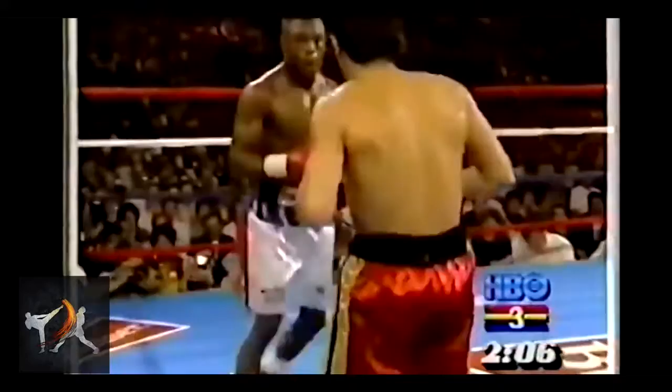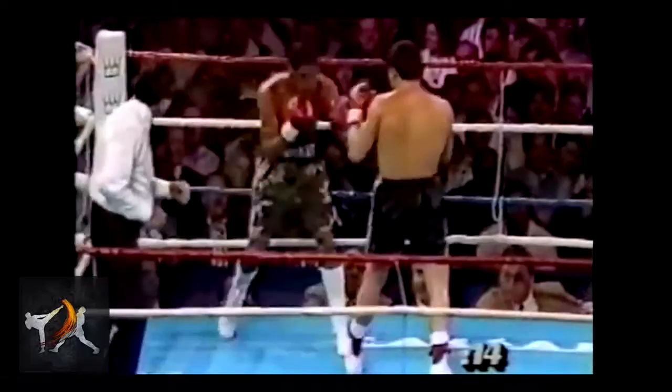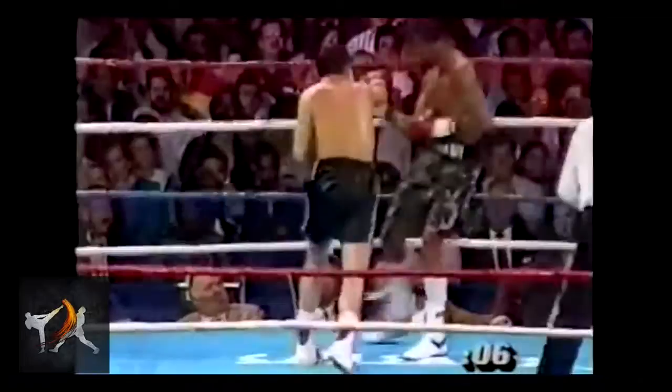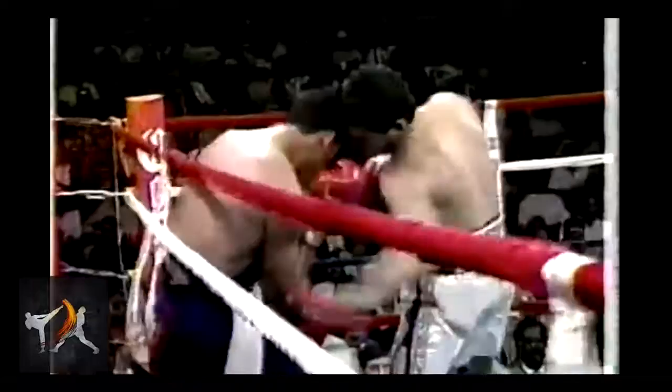For all these reasons, once Chavez proved he could consistently get a competitor on the ropes, the fight was pretty much over. His opponent would be subject to an endless torrent of punches, as Chavez doubled up his shots, alternating high and low, and attacked the sides to clear way for punches down the middle. It was only a matter of time until they went down or quit on their stool, and Chavez once again raised his hand in victory.